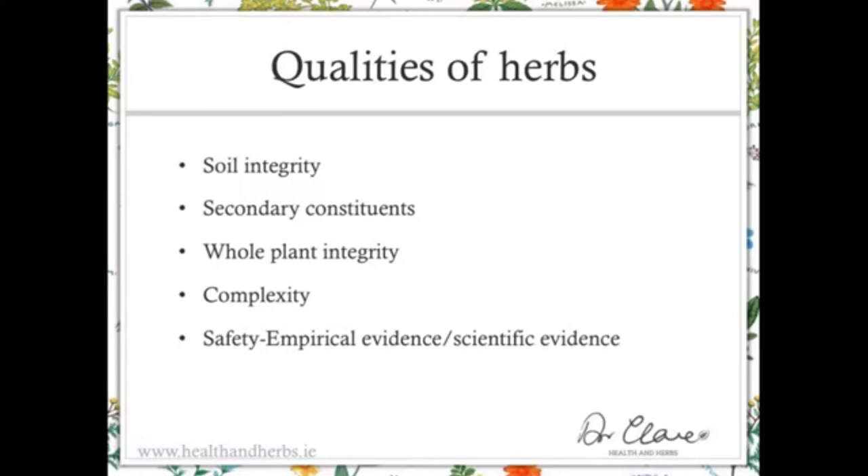Herbs are complex — of the 350 constituents on average in any one plant, you might find 15 active ingredients, perhaps four toxic ingredients, and eight constituents that neutralise those toxic elements, plus vitamins, minerals, and other neutral constituents. This complexity means multiple constituents acting at multiple sites. For instance, a herb can act on the colon and also on the mucous membranes of the upper digestive tract, and they integrate together.